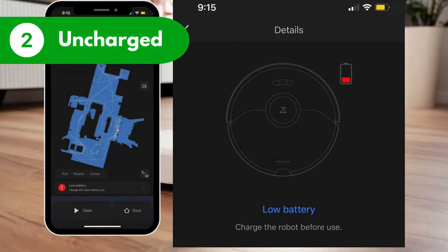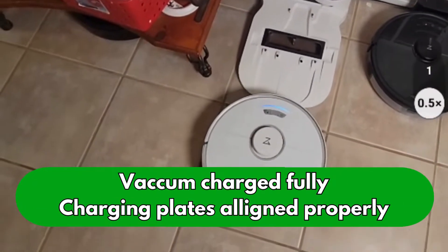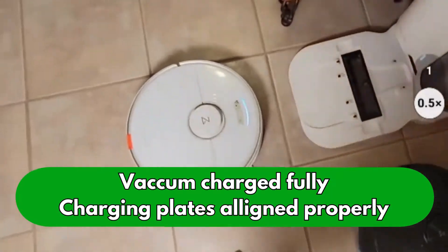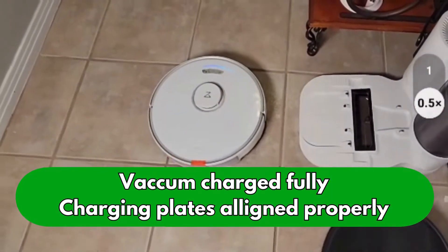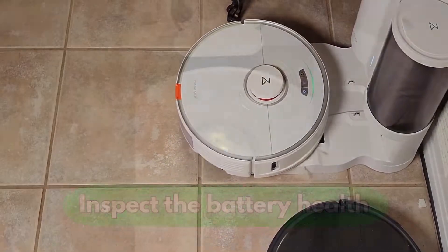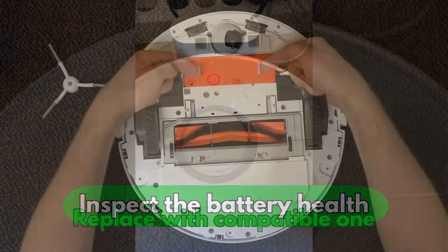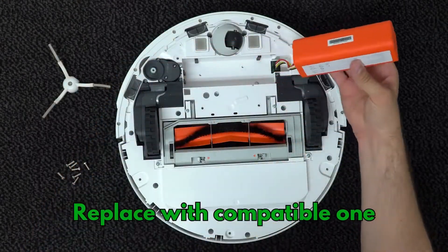Reason number two: it is uncharged. Your Roborock might have become unruly due to a low battery charge. Here's how to fix it: make sure your vacuum is fully charged and that the dock and vacuum charging plates align properly. Test if the vacuum can locate its dock now. If it still can't, inspect the battery's health. If the battery isn't performing well, replace it with a compatible one to avoid further issues.